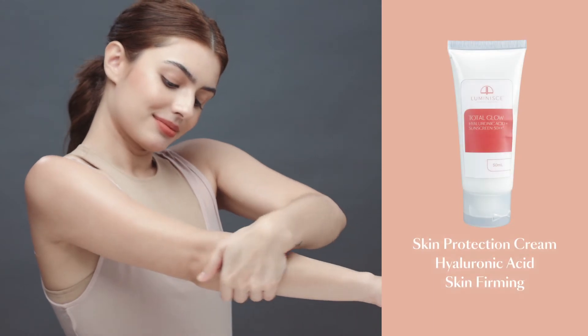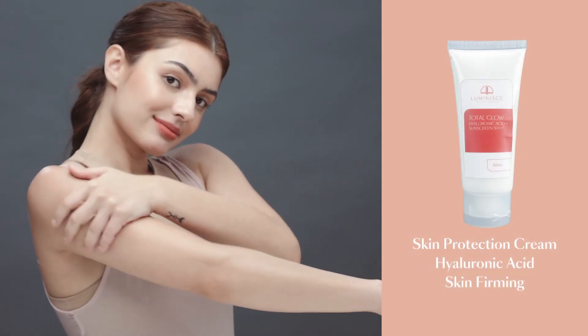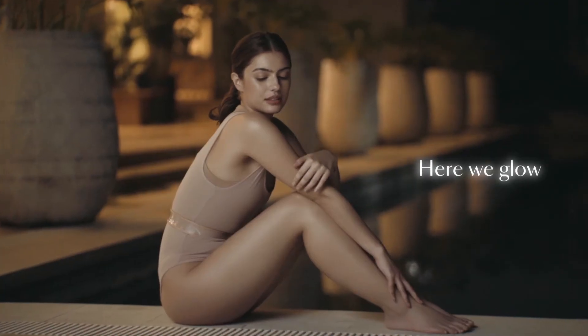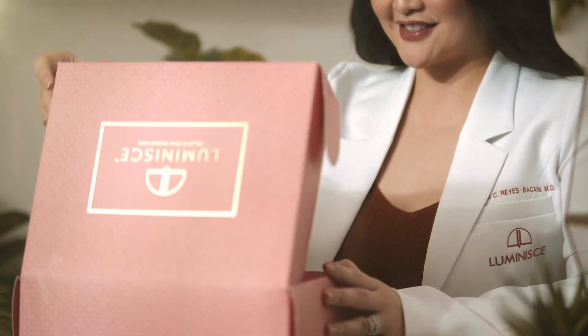Finally, the treatment is capped off by a post-peel massage. Now you can reveal a fresh glow even on problem areas. It's the all-over skin makeover you deserve.